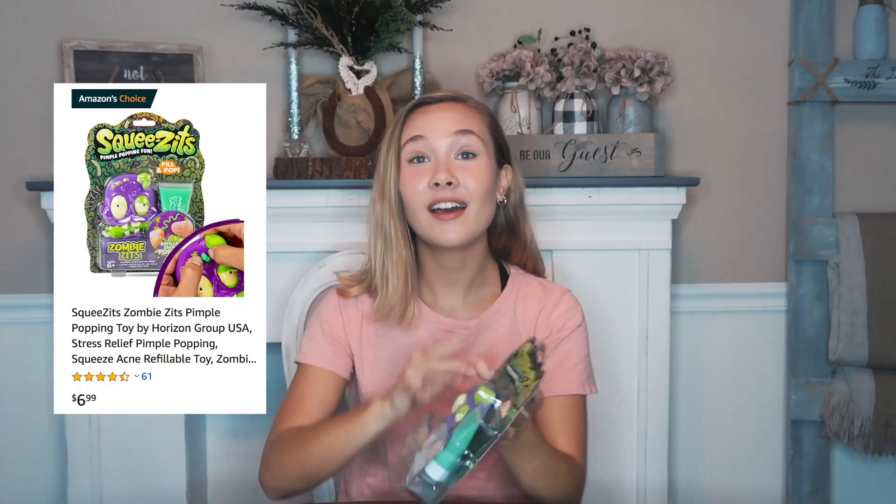Zombies — squeeze this pimple popping fun. I do like pimple popping. I really want to be a dermatologist when I grow up, so I'm so interested in like the whole skin thing. It's really cool. Let's open this up.